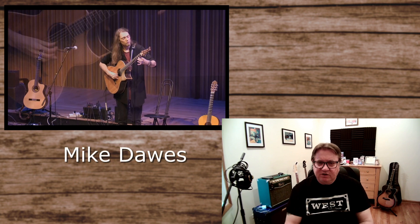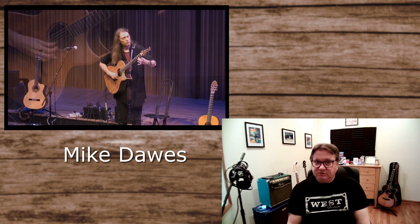But then something happened. I saw a video with this man here. His name is Mike Dawes, and Mike Dawes just happens to be one of the best acoustic guitar players in the world today. Search for Mike Dawes on YouTube and you'll see just how great he is — he's fantastic.